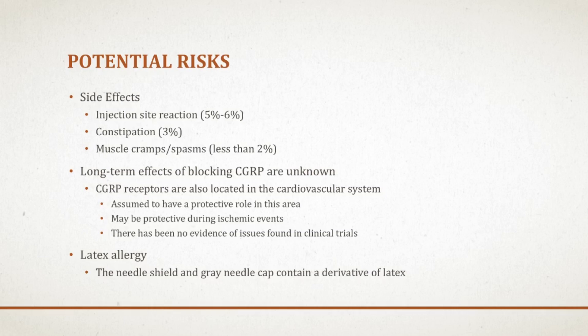The bad thing about newer drugs is that the long-term side effects really aren't known. They haven't been available to the public long enough to see what they can do to people who take them for years. There is some concern in the medical community about potential cardiovascular risks of Amovig. There are CGRP receptors in the body located in the cardiovascular system, and since CGRP causes vasodilation, these substances may have a protective role. Especially for people who have ischemic events such as heart attack or stroke, CGRP may help. So far in clinical trials this has not been found to be an issue, but if you have cardiac problems or a history of heart attack or stroke, you may want to wait until more long-term studies have been completed.